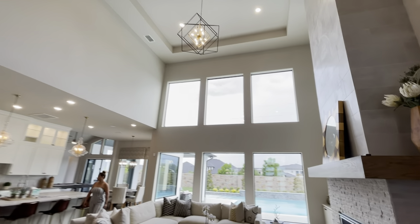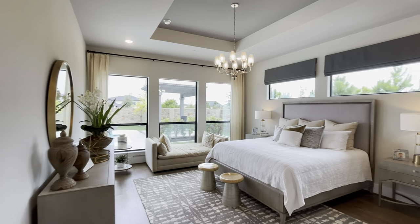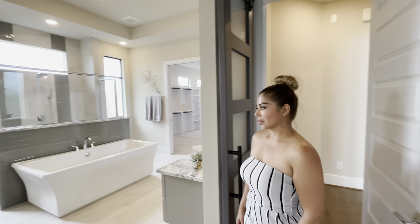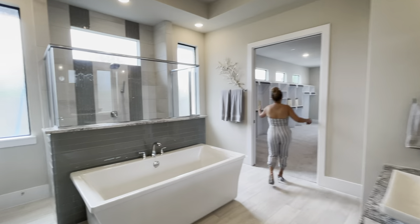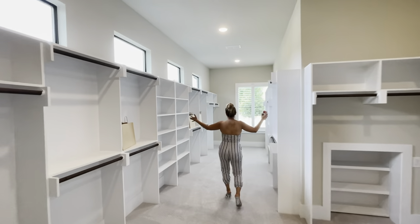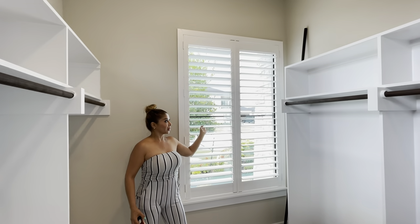Check out the master bedroom — look at that. Mom, look at the bath, did you ever see a bathroom like this? 'No, look at this, this is amazing!' And look at this — this is my dream closet, it's like a room! Look how big this is, and it has a window with some Pendleton shutters. Wow, that's beautiful, very well planned.